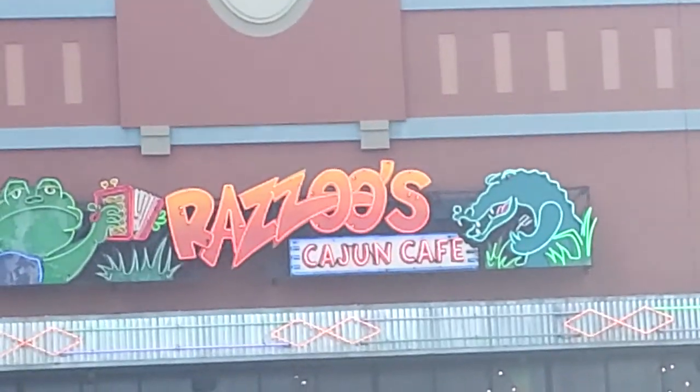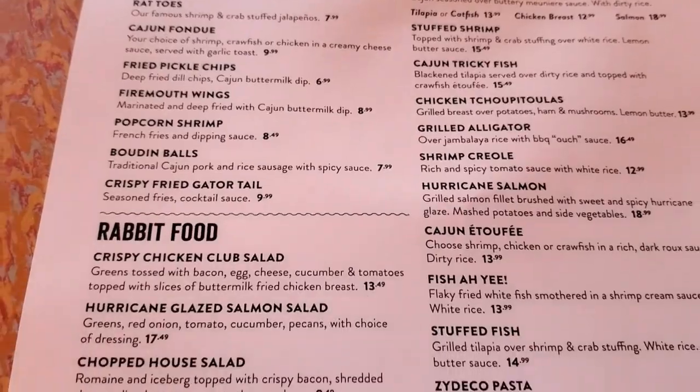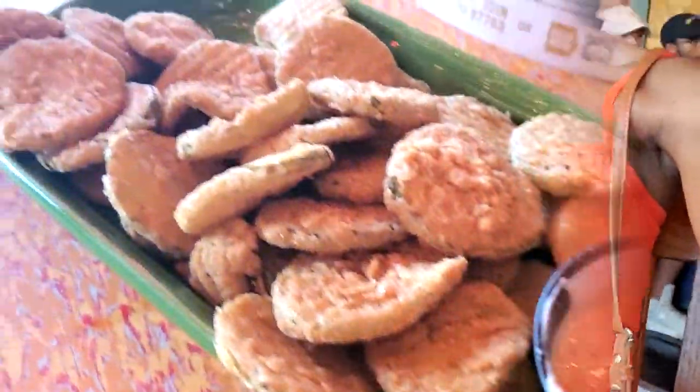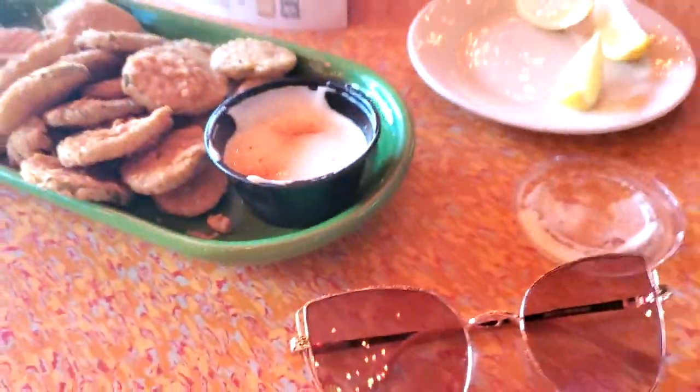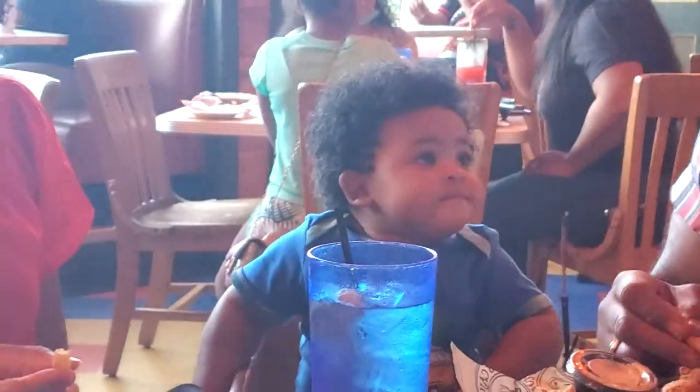Hello everybody, we finally made it to Razoo's. We're going to get ready to go in and eat and just enjoy ourselves. This is our last stop — let's go inside. I am so excited!